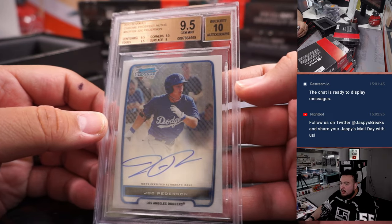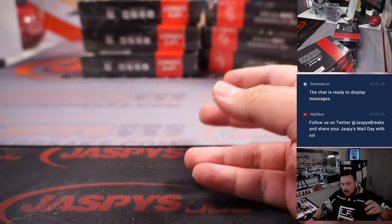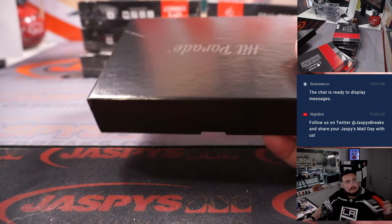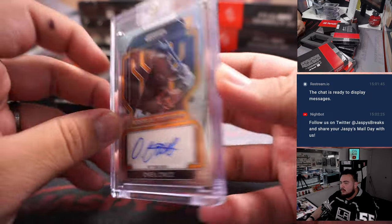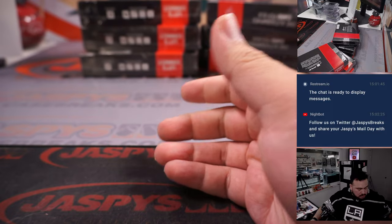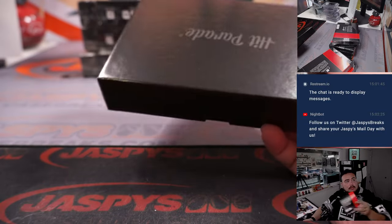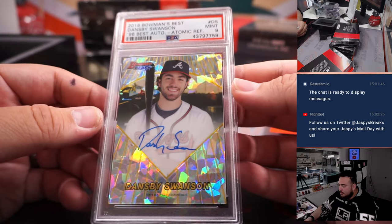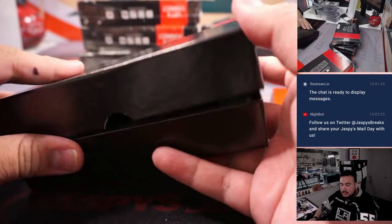Jock Peterson, Bowman Chrome first, 9-of-10, Dodgers going to Jeffrey. O'Neal Cruz autograph — another Trade Mojo for Daniel; Daniel's 2-0 in Trade Mojo. And then we have Dansby Swanson, Atomic Refractor PSA 9, 2016 Bowman's Best, Atlanta Braves — Trevor with that one.